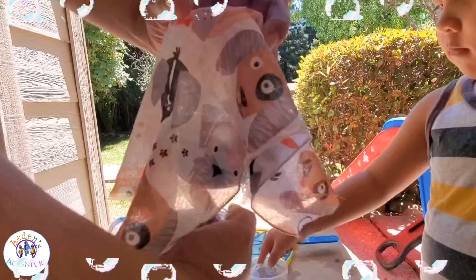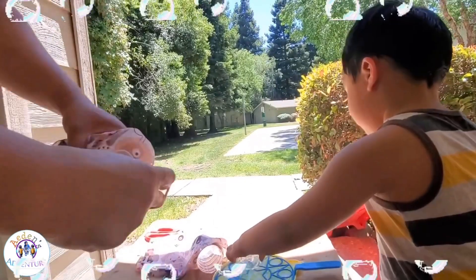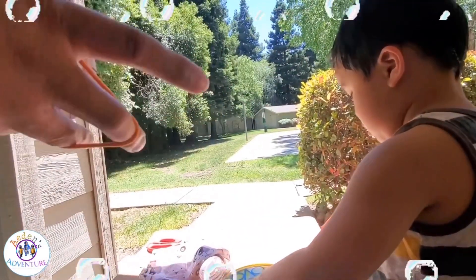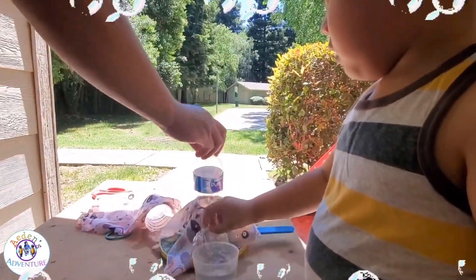Mommy, look at that! Alright, and then... soak it with bubbles. Soak it with bubbles in the bottom. And then it blows more.